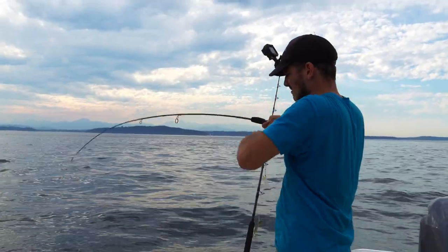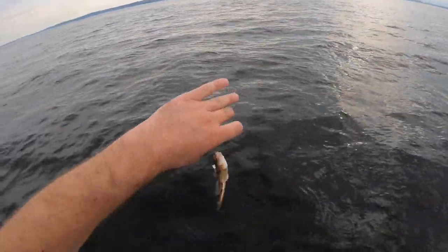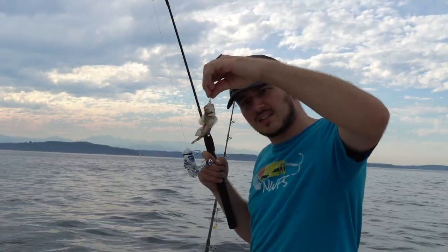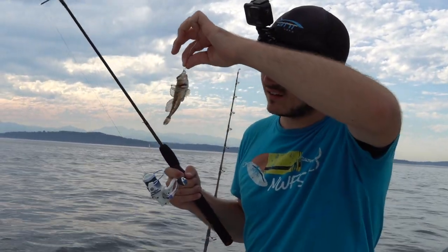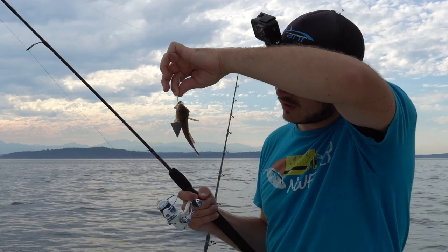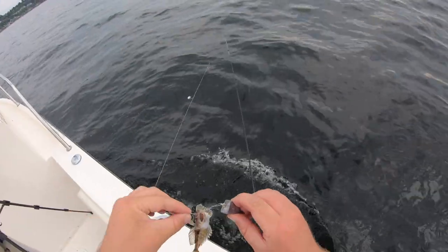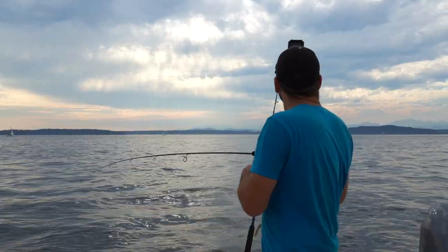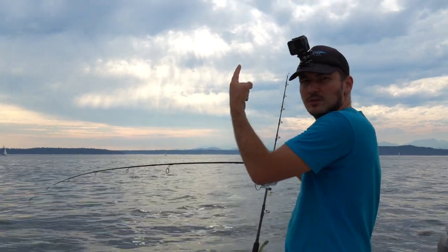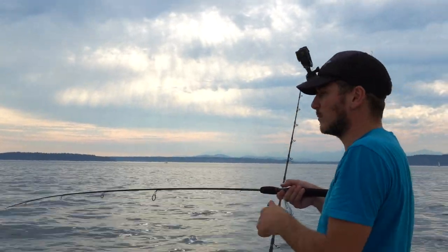We might have something — whoa! There's a little salmon that came after this! What is that little thing? It's a tiny buffalo sculpin. We're just gonna let him go — I don't even want to touch him, he has little pricklers all over him. It's only afternoon in midsummer but the sun looks like a sunset because it's behind some weird clouds.